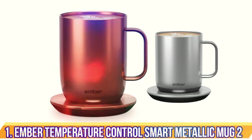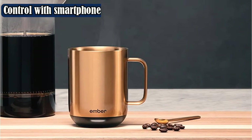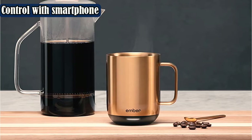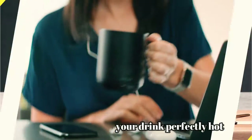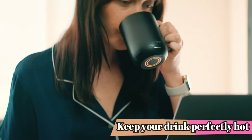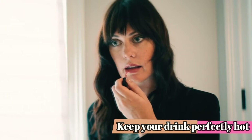Number 1: Ember Temperature Control Smart Metallic Mug 2. The self-heating mug from Ember is the OG for a reason. Their patented technology combines four precision sensors for temperature and liquid detection, a dual-band microprocessor-controlled heating system, and a stainless steel core to heat drinks up. A molecular convection current ensures evenness of heating, so you don't encounter any cold drags at the bottom.